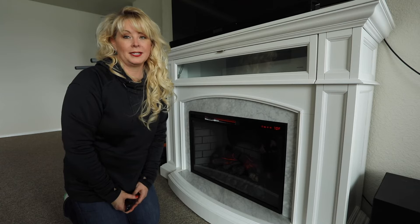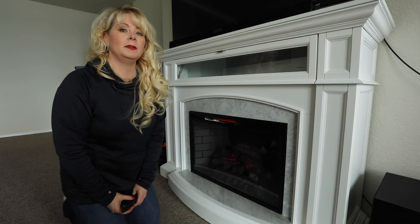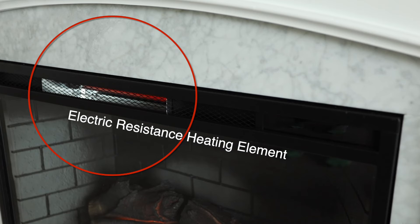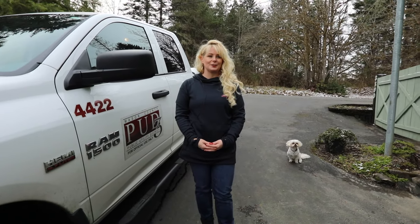If you already have an electric fireplace and this is new information to you, keep in mind most units have a setting that allows you to only view the flames while you have the heat option turned off. This way you can rely on a more efficient heating system to keep you warm. If you have questions about your energy usage, you can always contact PUD3's Conservation Department. Our energy efficiency advisors will be happy to help you understand how your home or business is using energy and make recommendations to reduce energy waste.